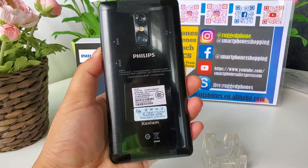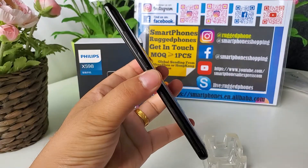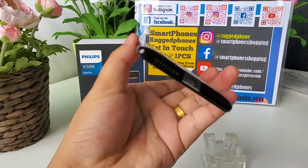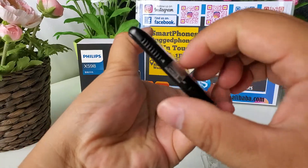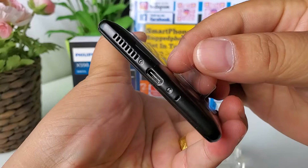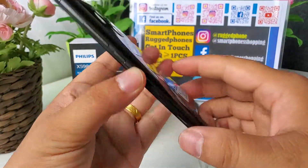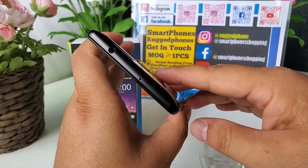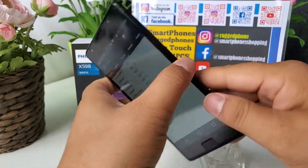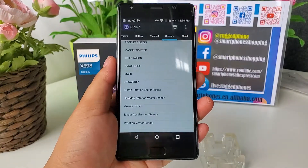The whole phone uses metal housing — very strong metal housing. Type C USB port. Full metal housing. Headphone jack. And here are all the sensors it supports.